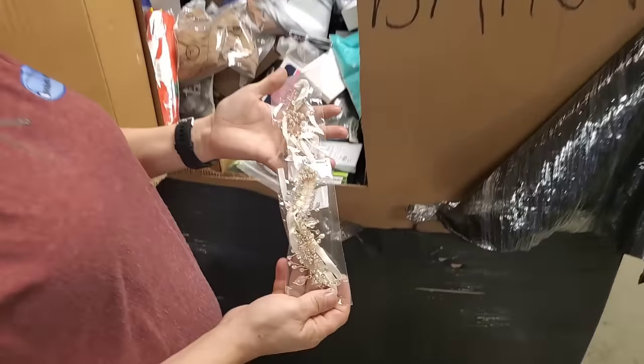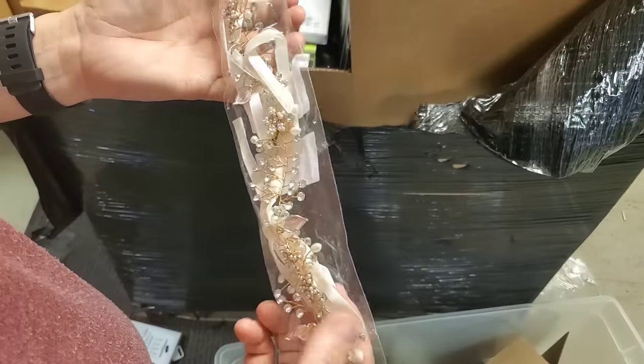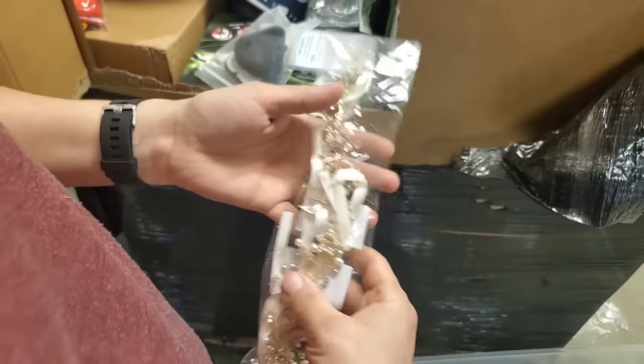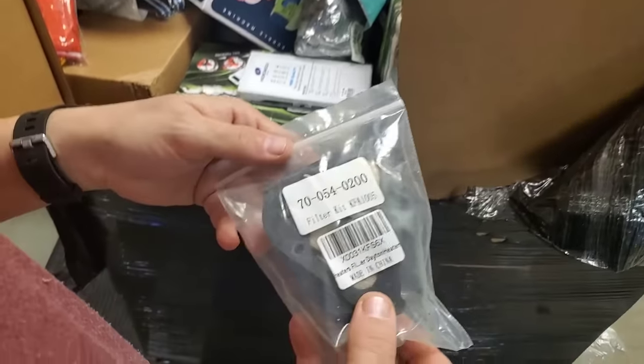This looks like a hairpiece — almost like a tiara, like a little crown. Toddler girl's bridesmaid hairpiece — that's how it's described.